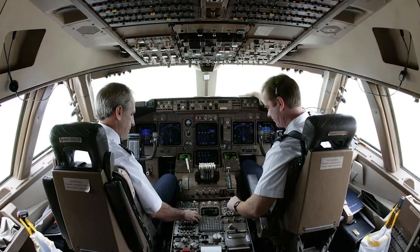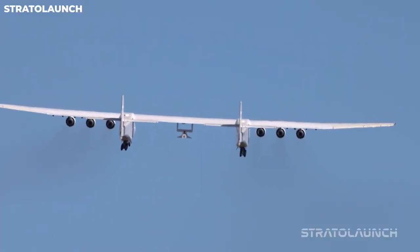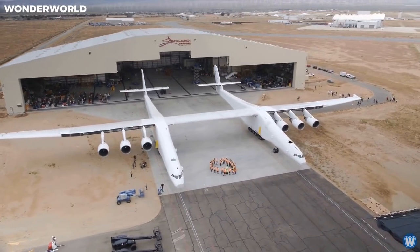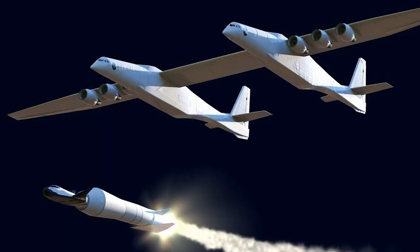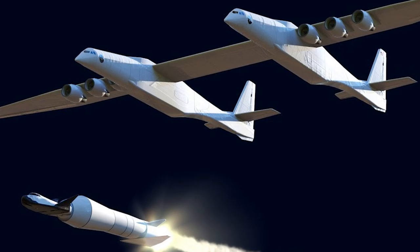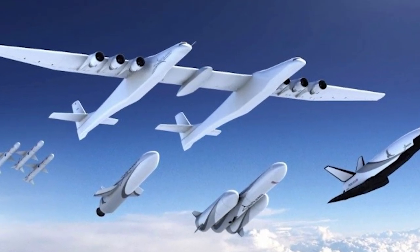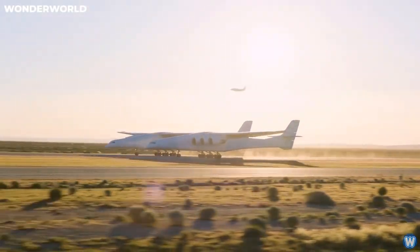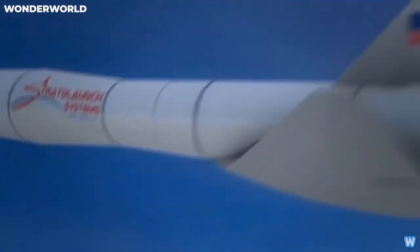A skilled pilot duo — a pilot and co-pilot positioned in the right fuselage — is required to operate the Roc. Despite its enormous size and complexity, the aircraft can be handled by this duo alone. Its major role is to transport a space shuttle to a height of approximately 35,000 feet, at which point the shuttle can launch directly from the Roc, breaking away from traditional ground-based launch methods. This one-of-a-kind launch method has various advantages.